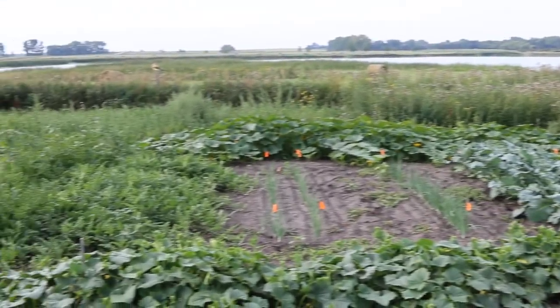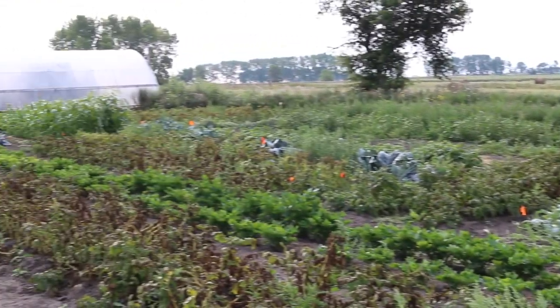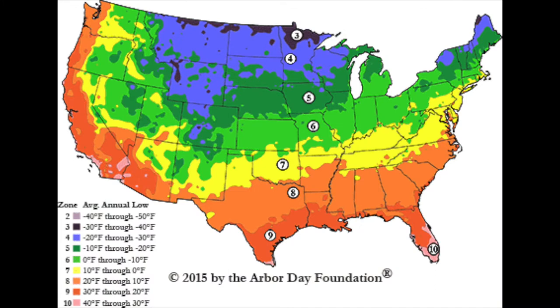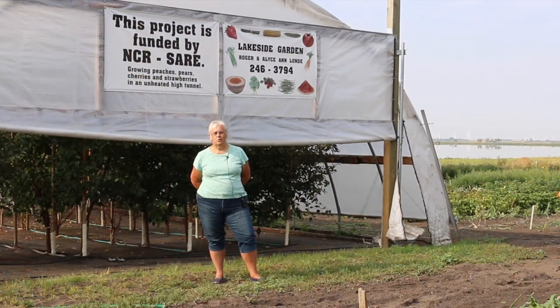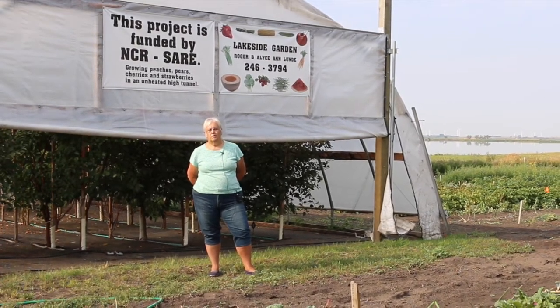We do a variety of vegetables, and then about five years ago we thought we'd like to diversify a little. We are kind of in what they call a food desert up here, and because of the zone three we are limited to a lot of different crops we can grow. Putting them in the high tunnel gives us more variety.